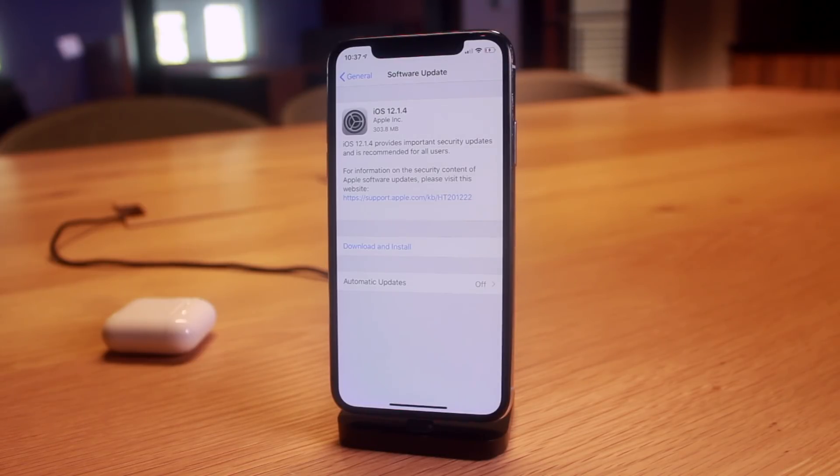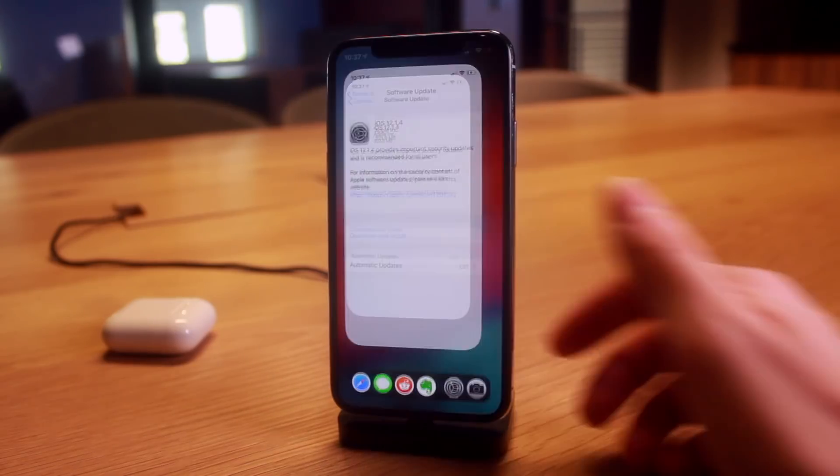For me, that answer is easy — I could care less about group FaceTime, I just want an iOS 12 jailbreak. Definitely do not update. Both iOS 12.1.4 and iOS 12.1.3 have really minor under-the-hood changes — you're not missing out on much. Group FaceTime is really the biggest thing you'd be missing. If you remain on iOS 12.1.2 or below, a jailbreak is coming very soon.